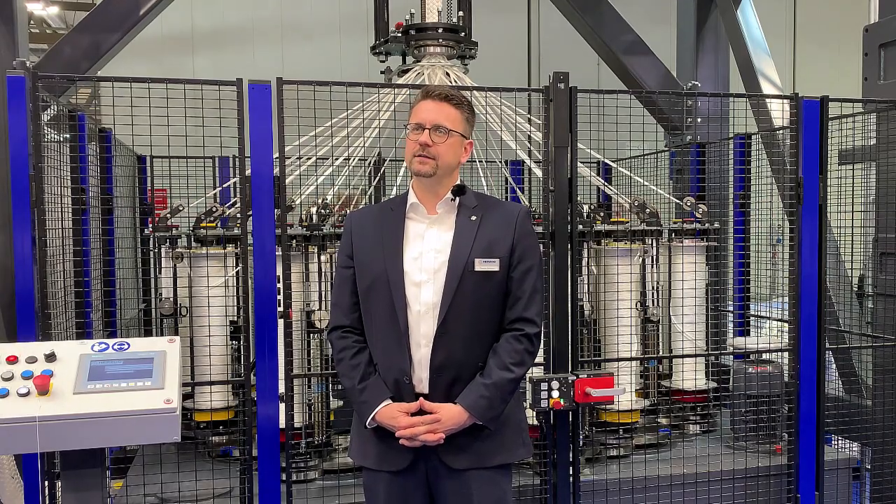With our long-living machine design — some of our machines have been in use for more than 50 or 60 years — and our energy efficient electrical components, we supply our customers with sustainable braiding and winding machines.